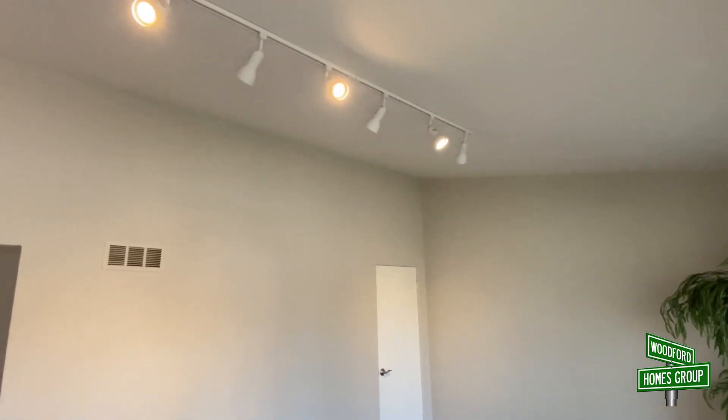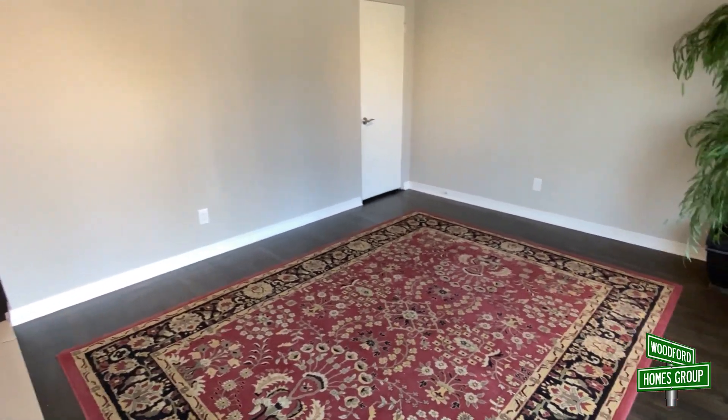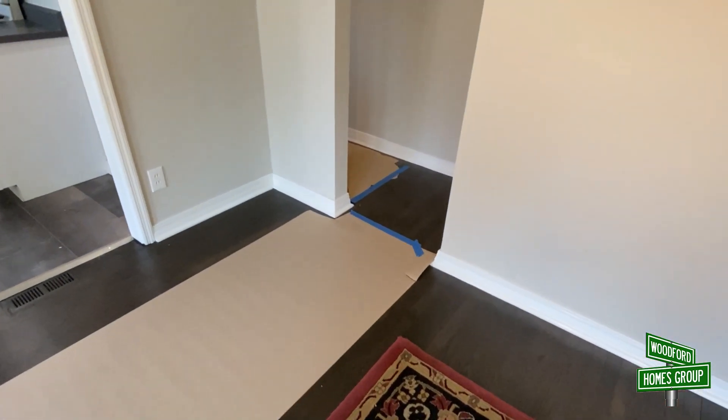Here we are in the home. Everything's been repainted. There's new outlets and light switches, new doorknobs. The floor has been sanded and restained — all the wood flooring that's in the house.